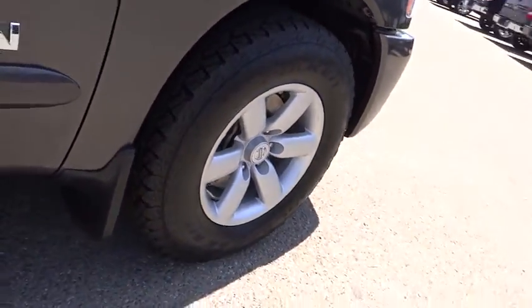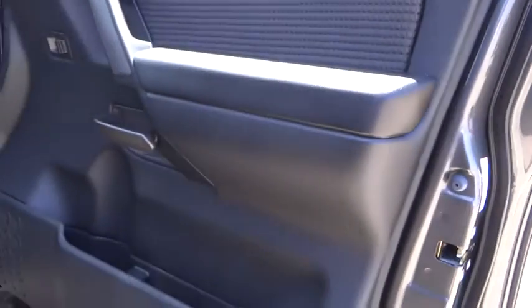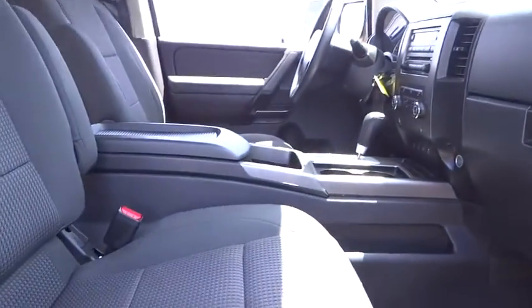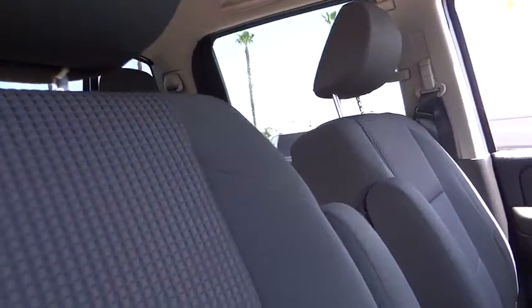Anti-lock braking system, dual front airbags, Bluetooth wireless data link for hands-free phone, cruise control, keyless entry, AM FM stereo radio, child safety locks, power door locks, bed liner, security system.